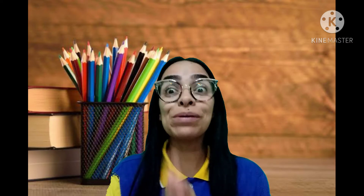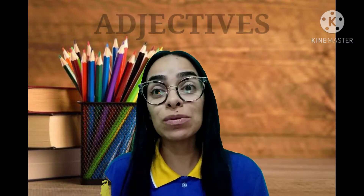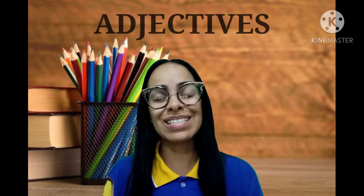Pensa aí. Muito bem, gente! Hoje nós vamos falar das características que as pessoas e os animais têm, ok? Então, nós vamos falar hoje sobre os adjectives. Isso!